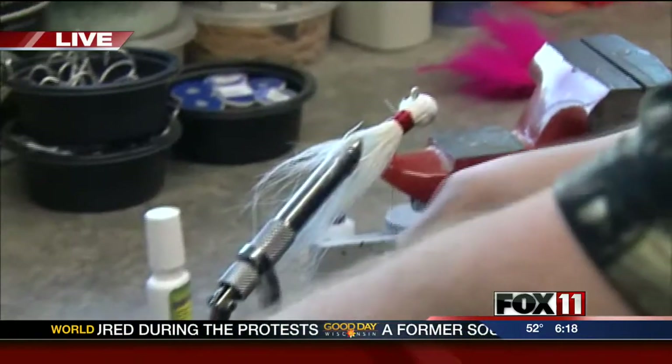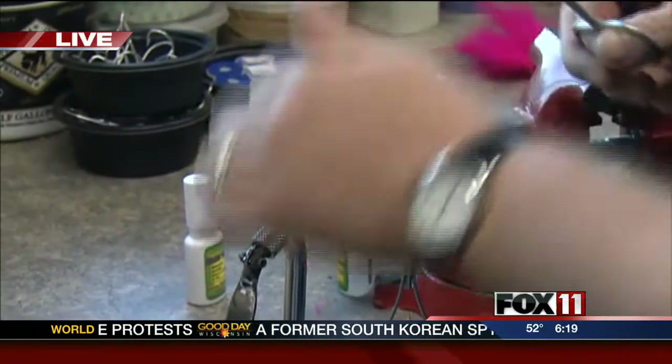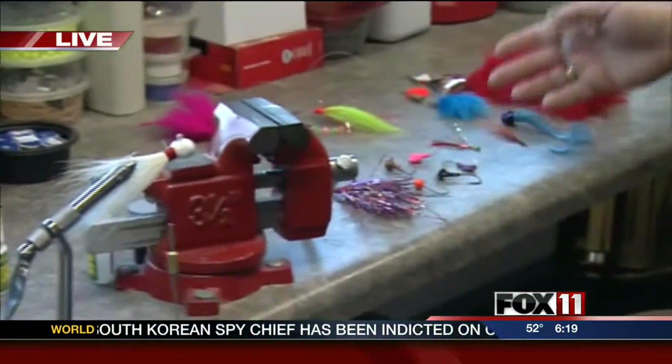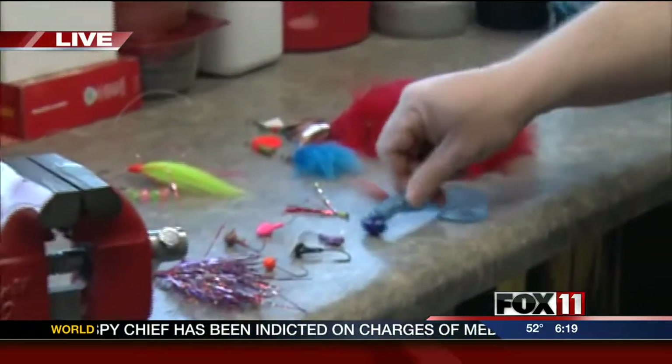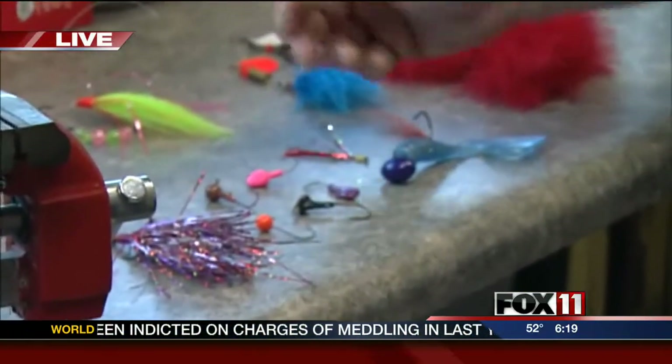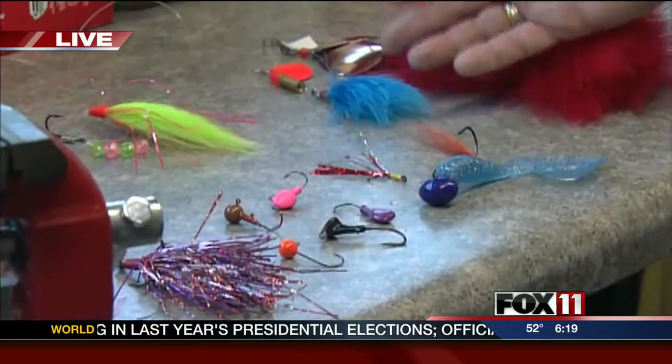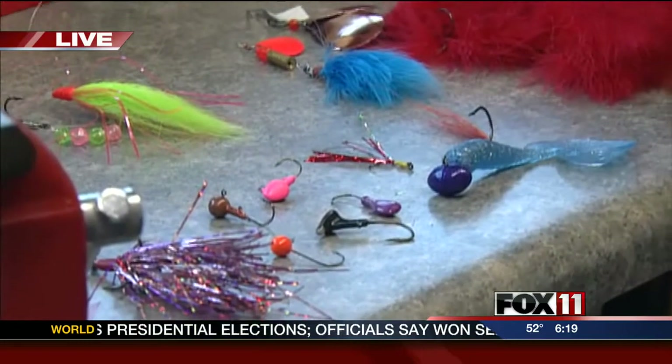This is awesome. Not only this jig, you have a lot of other different styles — different shapes: football heads, river heads, stand-ups, walleye heads. And then I make some musky bucktails, some spinner baits, stuff for Lake Michigan.